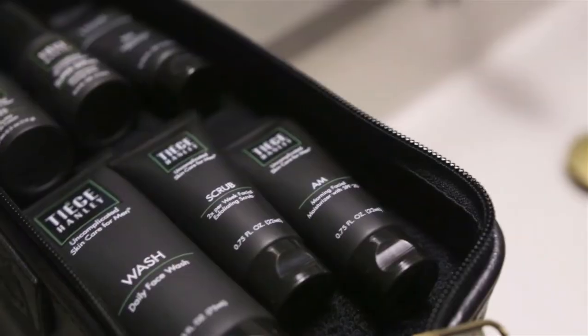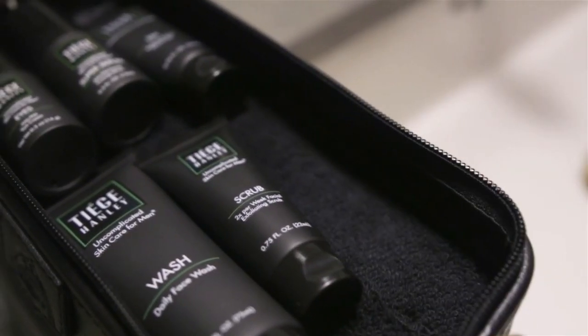It's only recently that I actually started moisturizing and really caring for my skin. I kind of realized I'm getting old and I don't want to look old. So that is why we're talking about uncomplicated skincare for men, because I didn't really know where to start. And that's where Tiege Hanley in the description box kind of came into play.